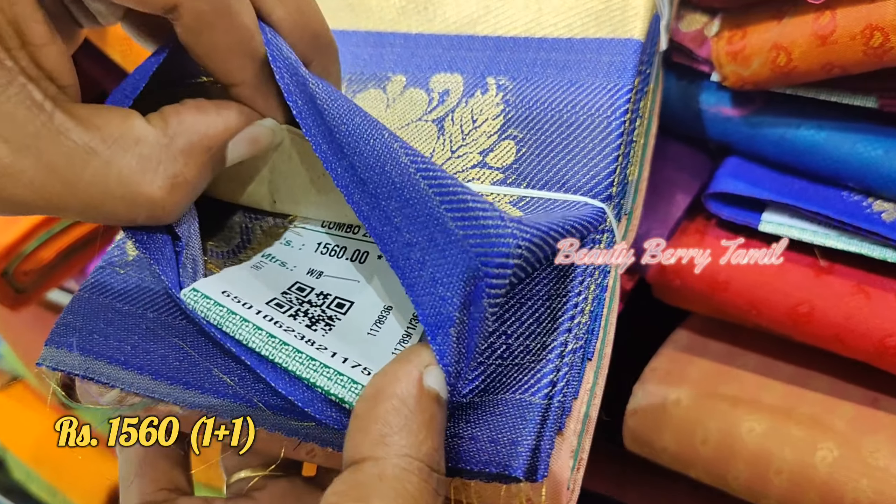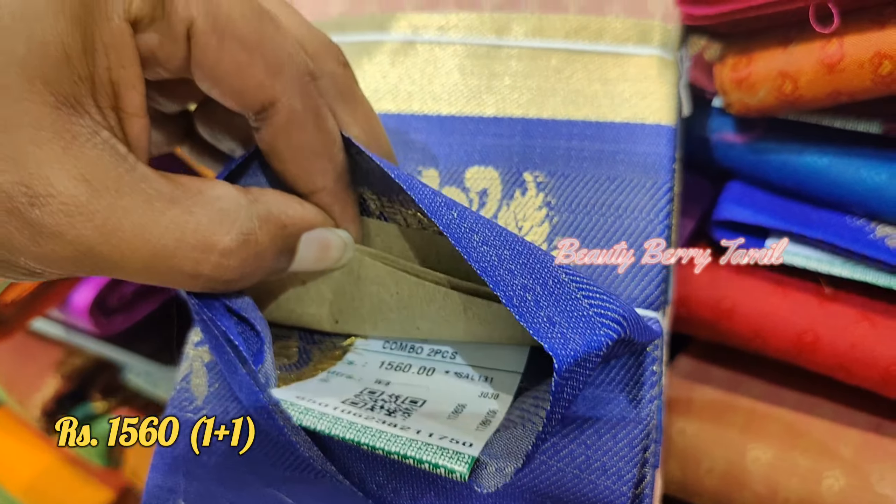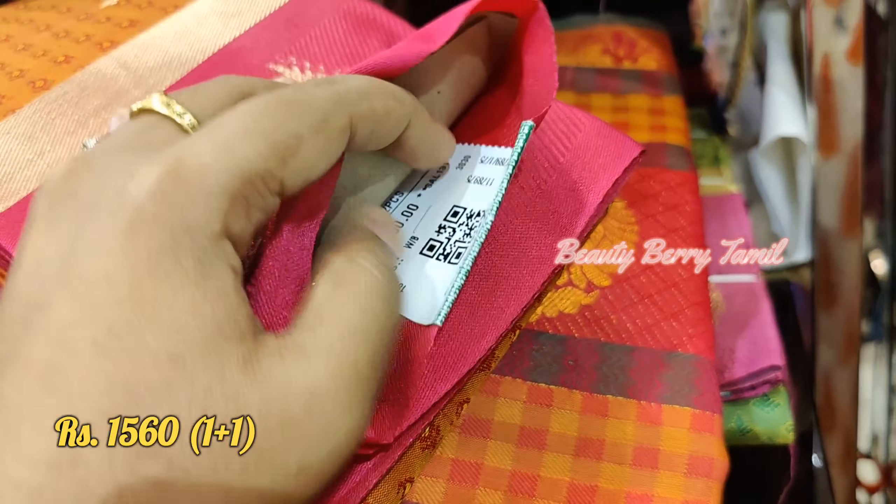In Pothis Traditional Shop, there are a lot of sarees available in the audio offer. There are also some semi-silk sarees in this video.